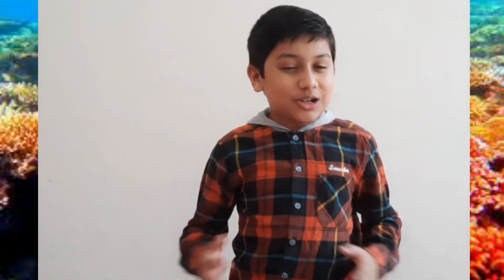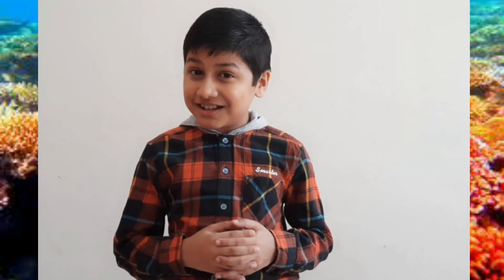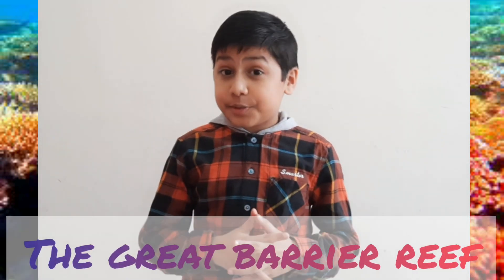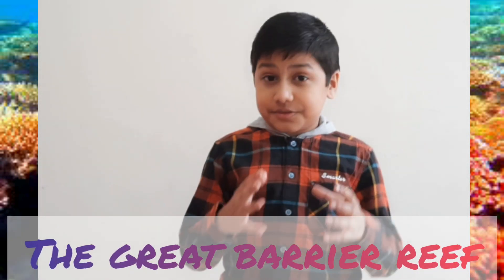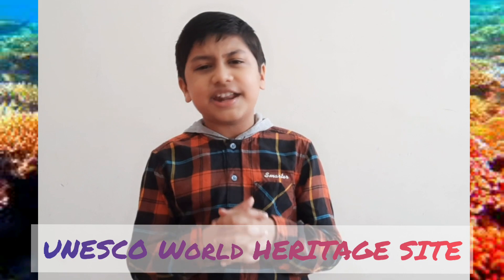Hello friends, welcome to Gotham's World. Do you know which is the largest living structure on the earth? It is the Great Barrier Reef. The Great Barrier Reef is one of the seven natural wonders of the world and it is a UNESCO World Heritage Site.